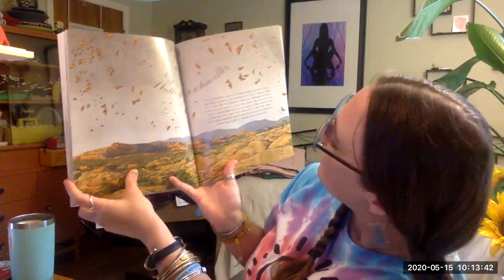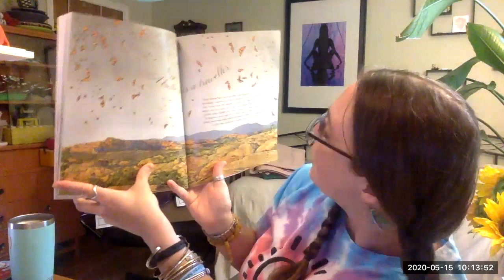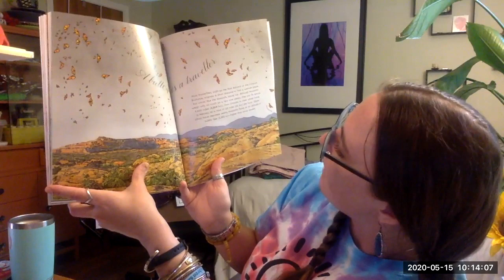Butterflies are travelers. Most butterflies, like the red admiral or the common buckeye, migrate a short distance to find a warmer place. But some, like the monarch, travel very far. Although monarchs weigh only as much as a few rose petals, they can fly almost 3,000 miles from Canada to their winter home in Mexico at a rate of 20 miles per hour. Glider pilots have reported seeing monarchs fly at an altitude of 11,000 feet — higher than some clouds.